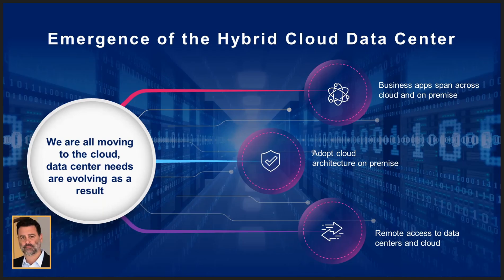Our customers today are moving outside of the data center, and they are adopting a multi or hybrid cloud strategy, and they want to see that same network security experience as they extend this perimeter.